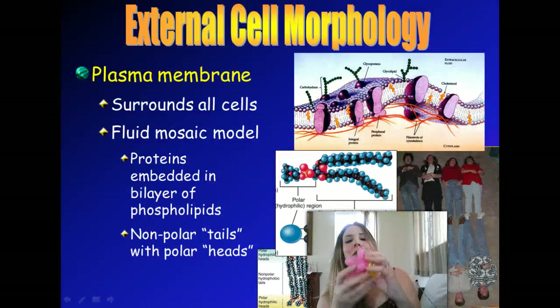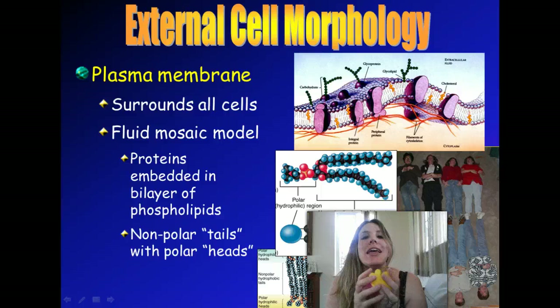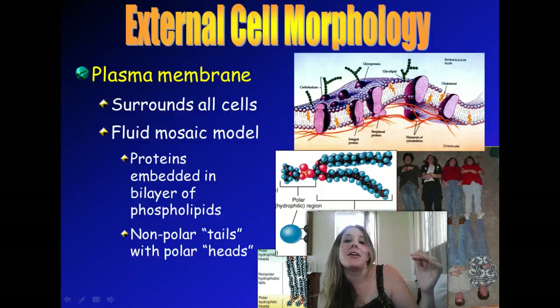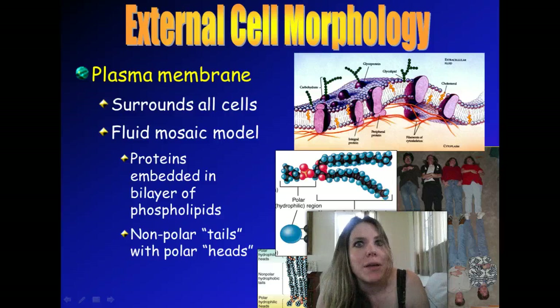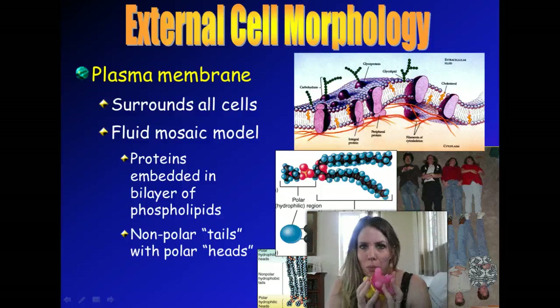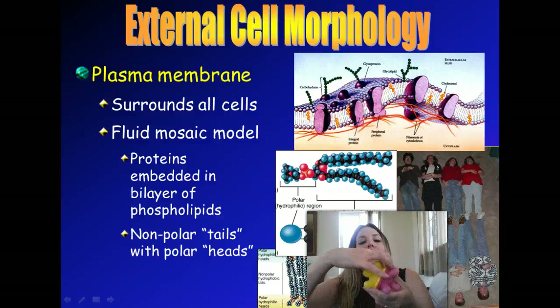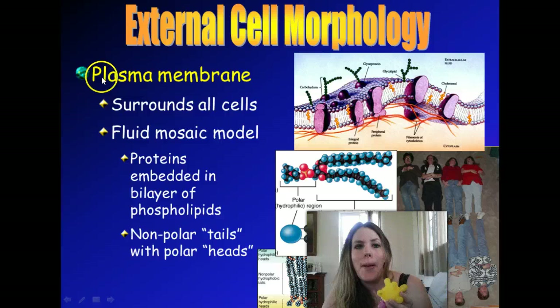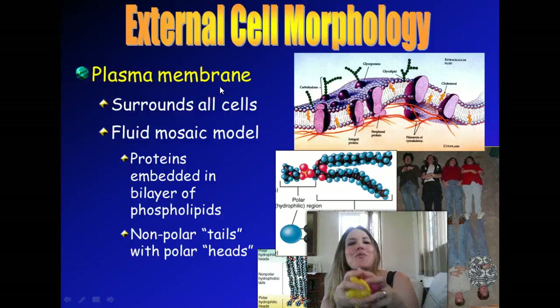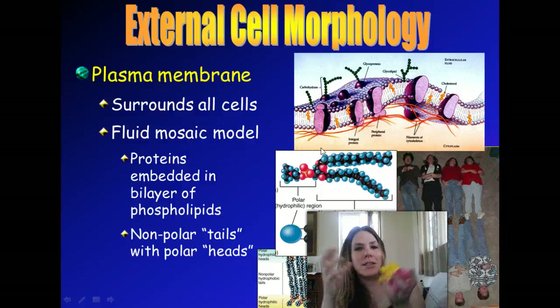If we go back to this baby toy here and imagine this is a cell, all those little organelles are inside the cell, but on the outside is kind of the gate that's going to let stuff go in or out or keep stuff out altogether. So we're going to go over first the external cell morphology — morphology just means structure. So for animal cells, and all cells actually, they're surrounded by what's called a plasma membrane. And the diagram you see here is a diagram of what's called the fluid mosaic model — that means it's a theory of how we think this cell membrane is structured.